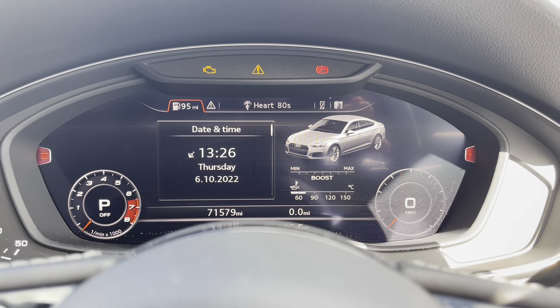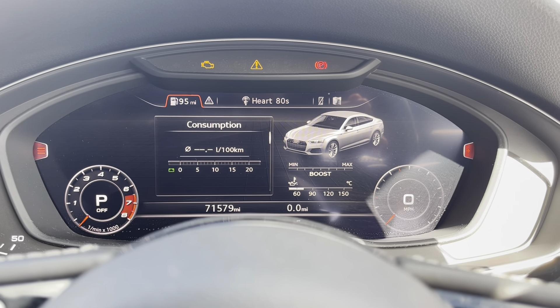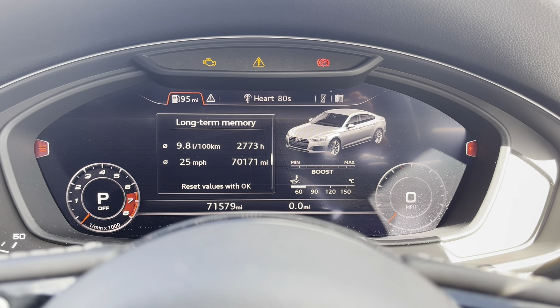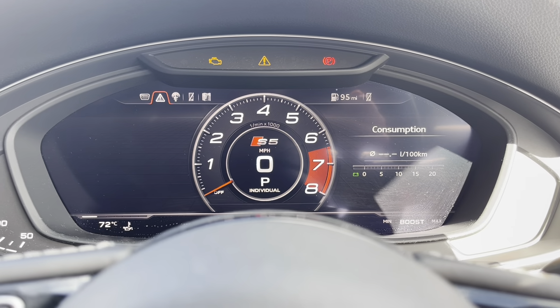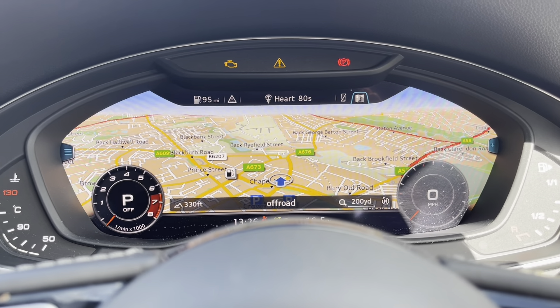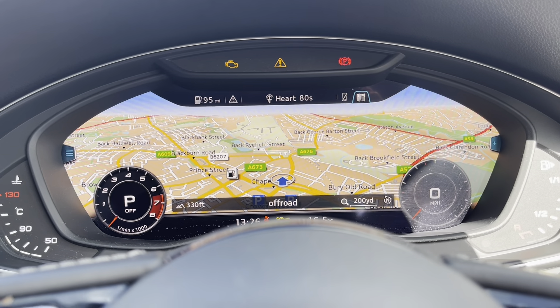Taking a look at your digital dashboard now, here you can see you do have access to all the vital information you might need when on the go. It's extremely easy to navigate around and you can set its display to your own personal preference. It really does look brilliant and very aesthetically pleasing. You can also get the satellite navigation up as your main screen — here you can see how brilliant and clear that is, making it very easy to get to those unknown destinations as quickly and safely as possible.